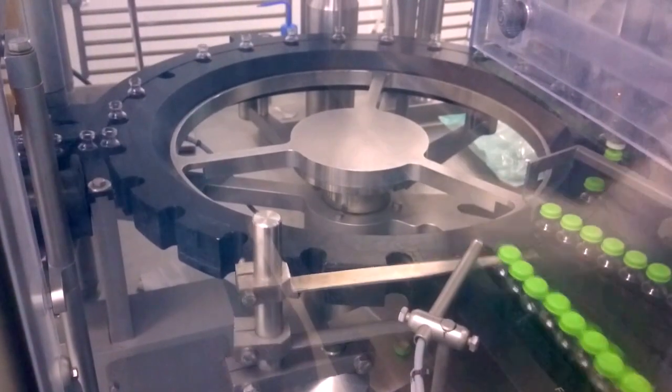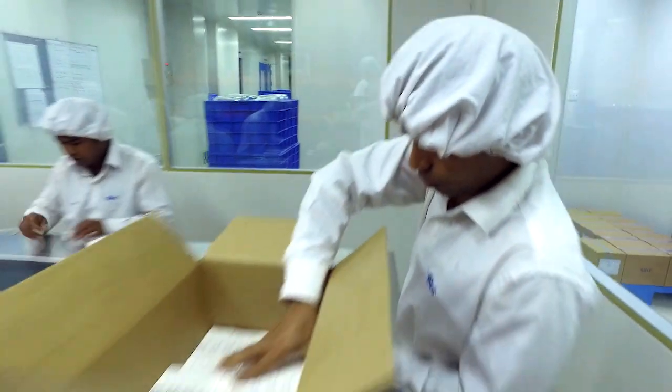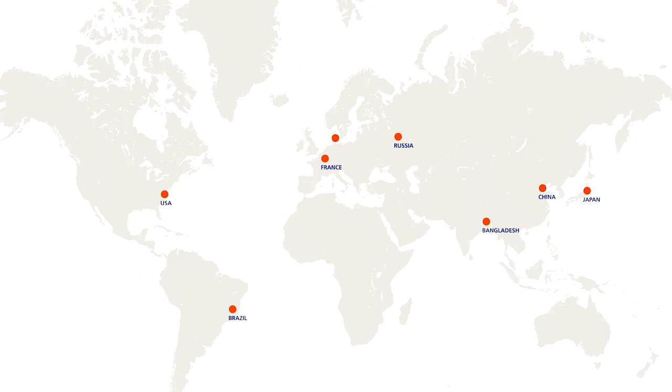Insulin is locally manufactured in Bangladesh in partnership with SKF. Before the insulin products are released, a sample of vials are sent to Denmark for quality approval.